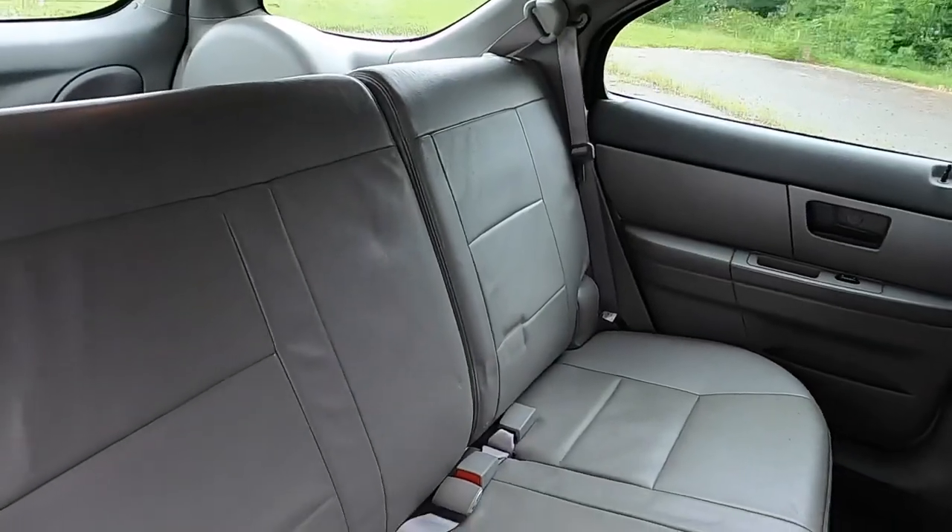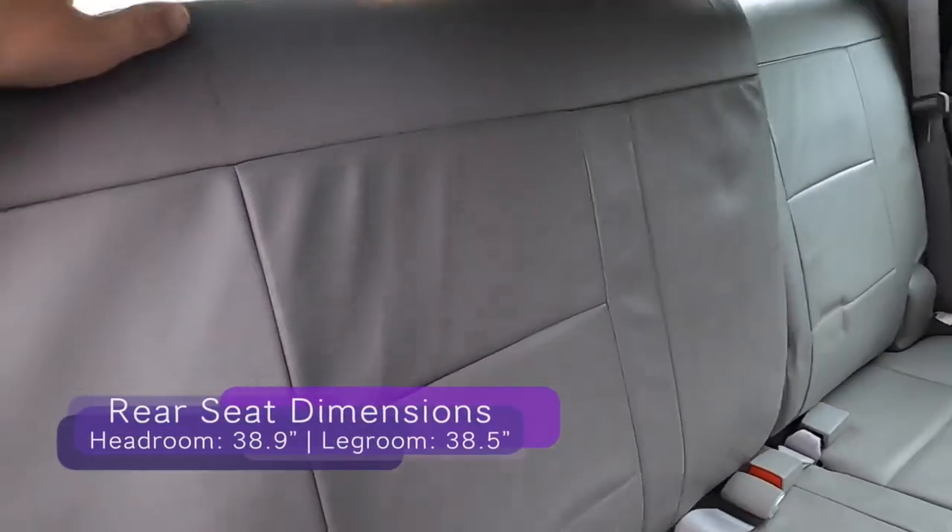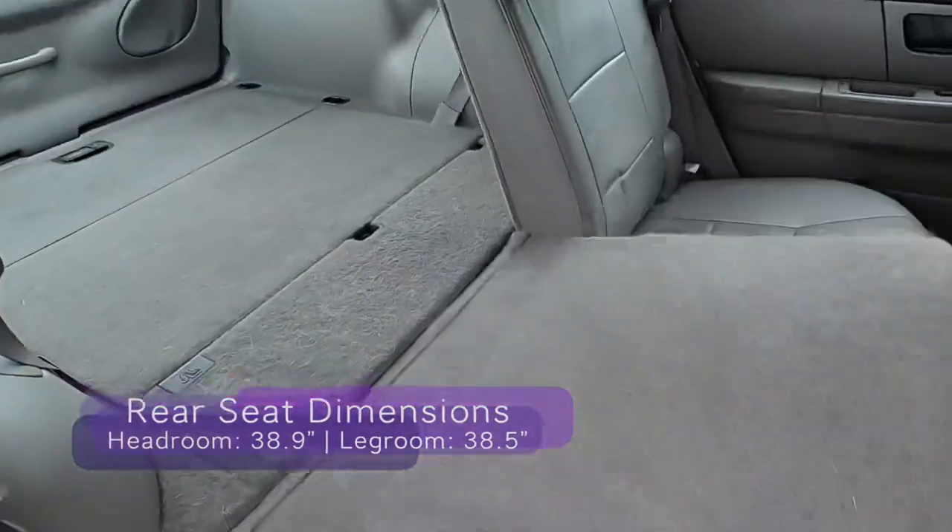The rear seat is a 60-40 split folding bench seat with no fold-down armrest. Cup holders are installed within the rear portion of the center console.